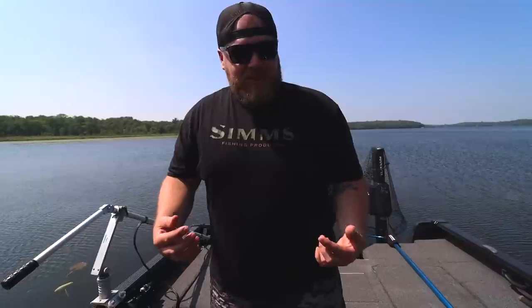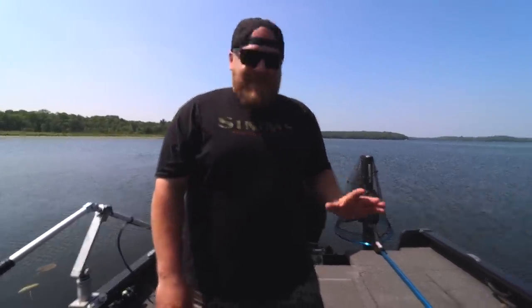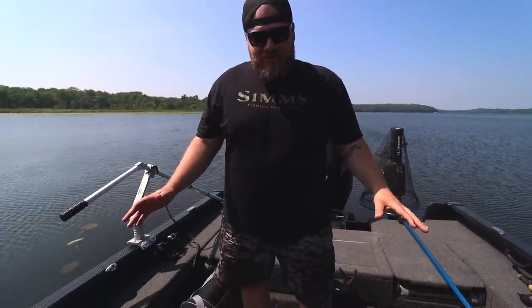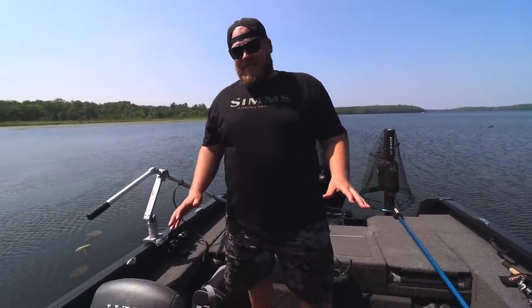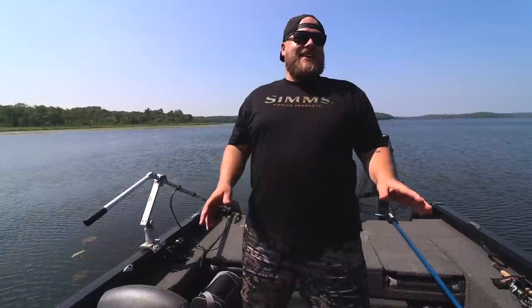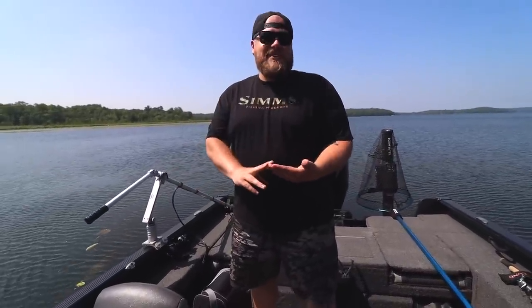First things first, it's 96 degrees today — I'm gonna be a sweaty hot mess in this video, just bear with me. The only thing that is messier and nastier than me right now is my boat. I've been fishing in it probably 10 out of the last 14 days straight, nothing is organized and it is nappy, so what a perfect day to do a little boat walk-through.